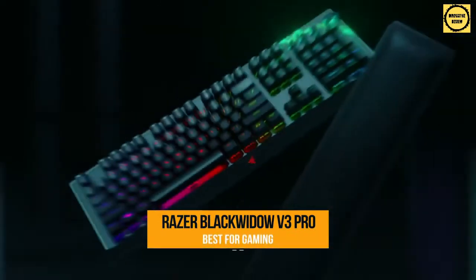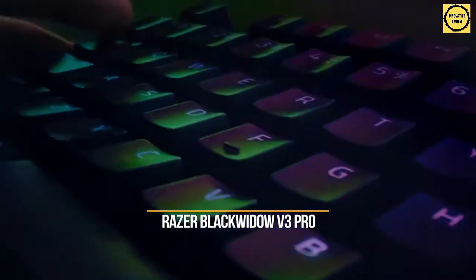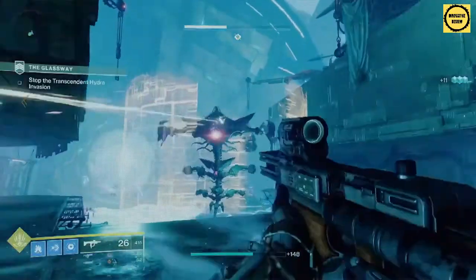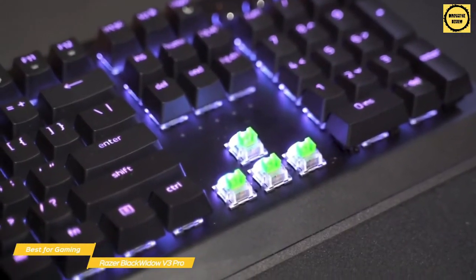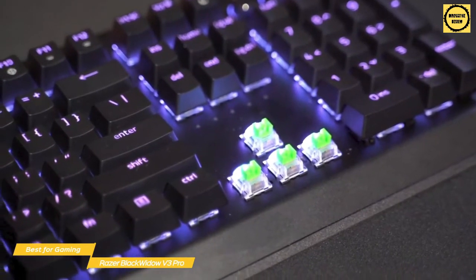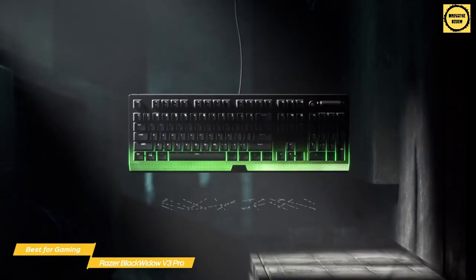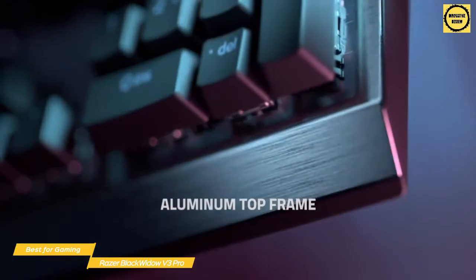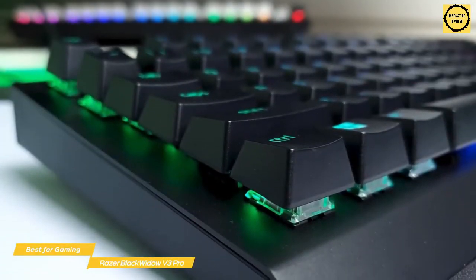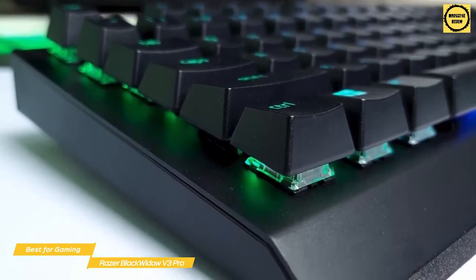Last up on our list, we have the Razer Blackwidow V3 Pro, our choice for the best wireless mechanical keyboard for gaming. The Razer Blackwidow has been one of the most iconic gaming keyboards of the last decade, and not too long ago, Razer revealed its latest version, the Blackwidow V3 Pro, that features several improvements that make it one of the best wireless mechanical keyboards for gaming. This keyboard features an aluminum top plate that makes it feel very solid. The keycaps isolate the per-key backlight to just the legends on medium brightness, and on high brightness, the glow extends around each key.